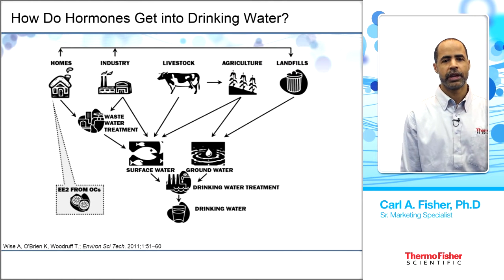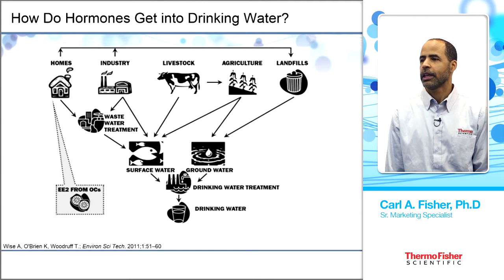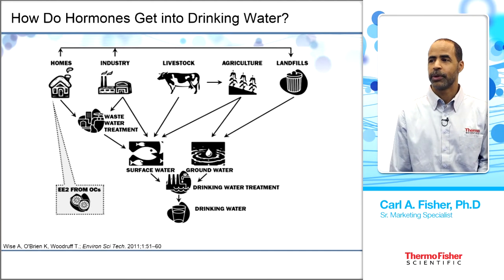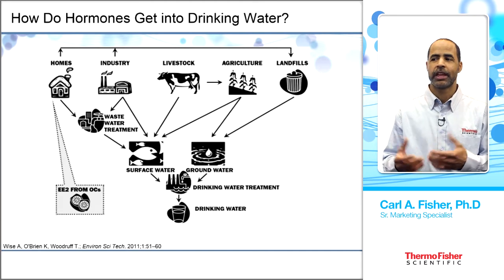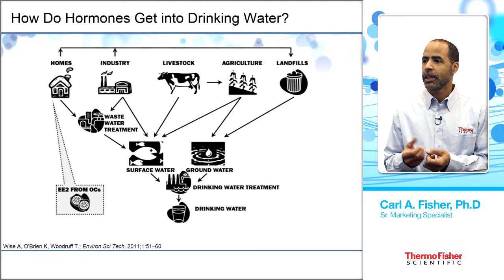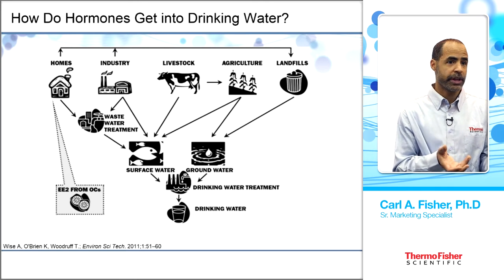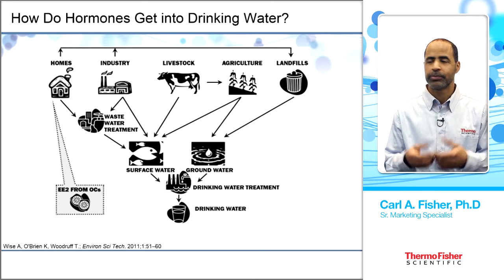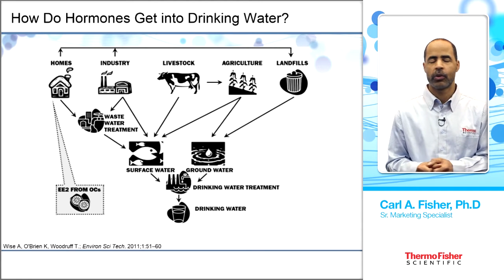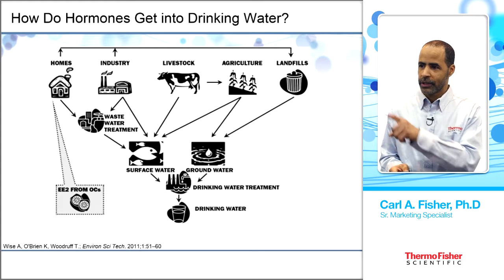How do hormones get into drinking water? There are a number of pathways. The home is a primary source because people take contraceptives or hormone replacement therapy. Once done with that therapy, they may dispose of their medication by dumping it down the toilet or excreting it, and eventually it ends up in wastewater treatment facilities.